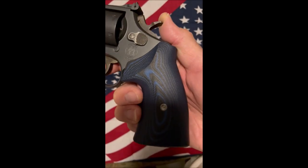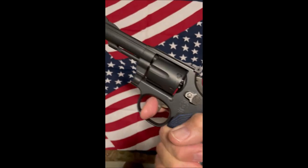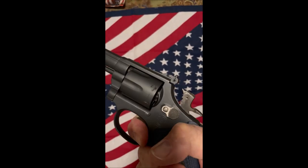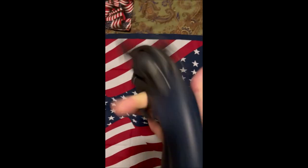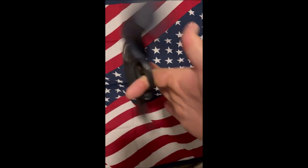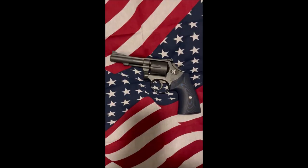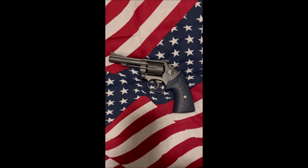VZ grips — very comfortable. The action on this gun is great. Combat Masterpiece Model 15-7, can't beat a Smithy.